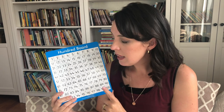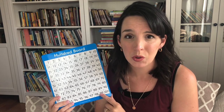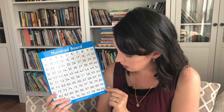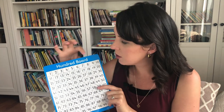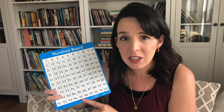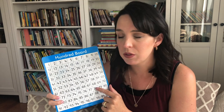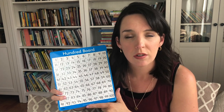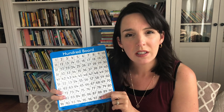I'd also suggest getting a hundred board, especially if you have younger elementary kids or preschoolers. This is something my kids used almost every single day in those early years for math — practicing counting and having a visual of all the numbers from one to a hundred. This particular one I bought at a homeschool conference; it's thick plastic material you can use a dry erase marker on. My older elementary kids used it for multiplication tables, skip counting through numbers like 4, 8, 12, 16. I'd definitely encourage you to invest in some type of hundred board.